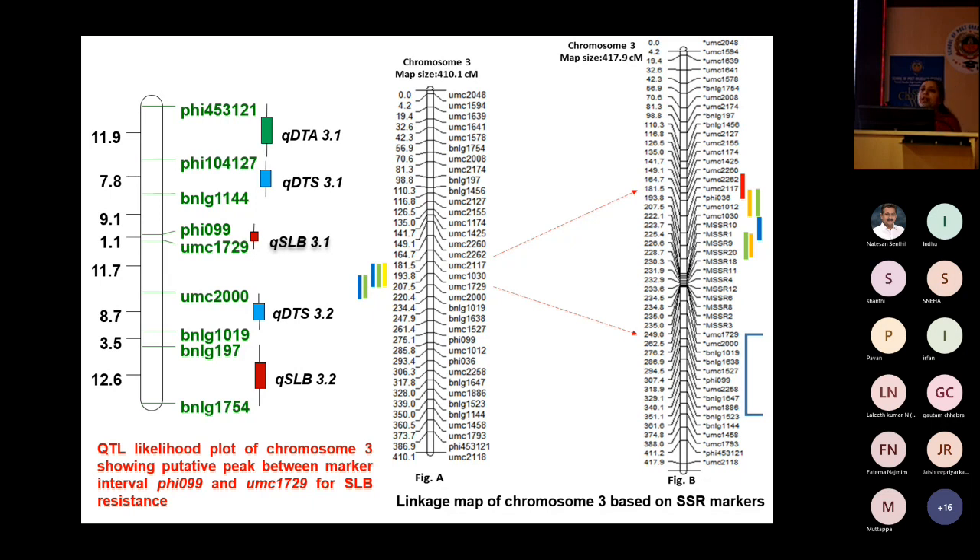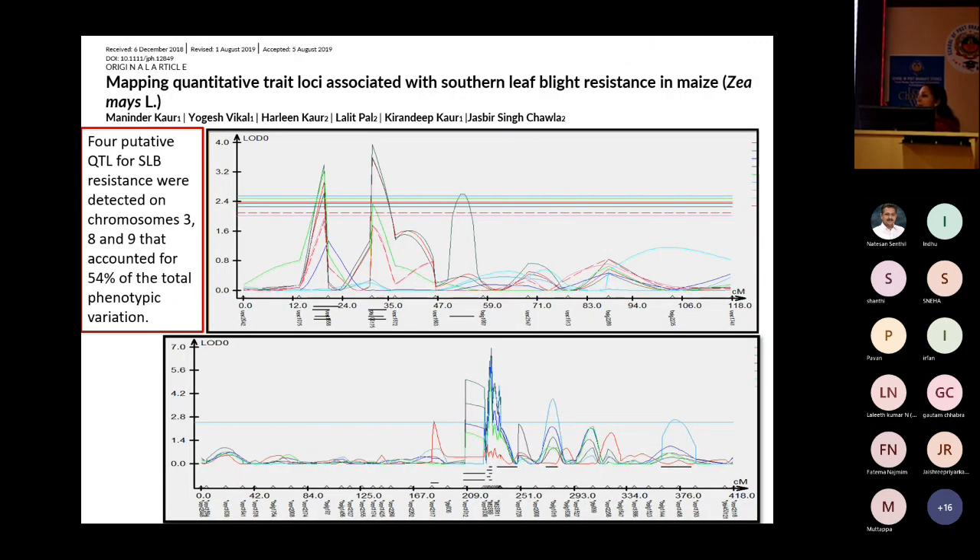We fine-mapped the region using more SSR markers designed within that region. After generating a high-density map of the chromosome 3 region, we mapped QSLB3.1 between markers MSR1 and MSR20. This region is approximately 296 kb physically and possesses six candidate genes.